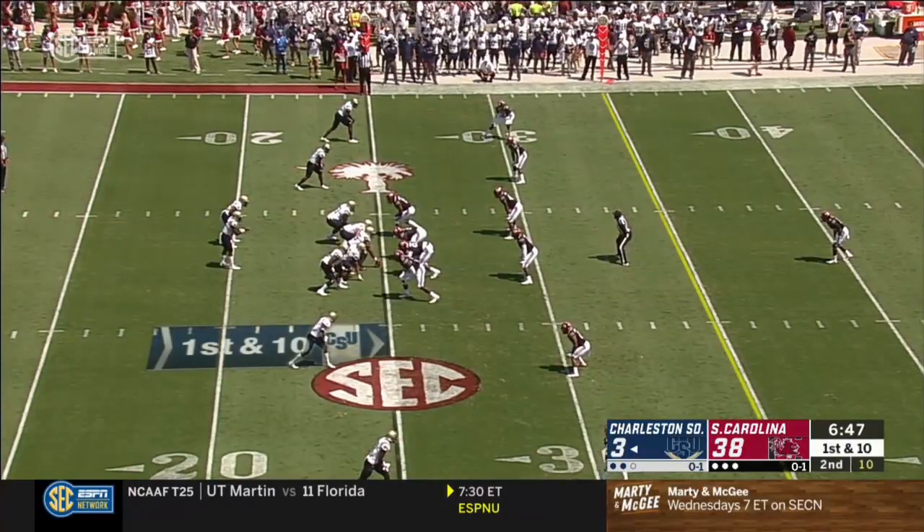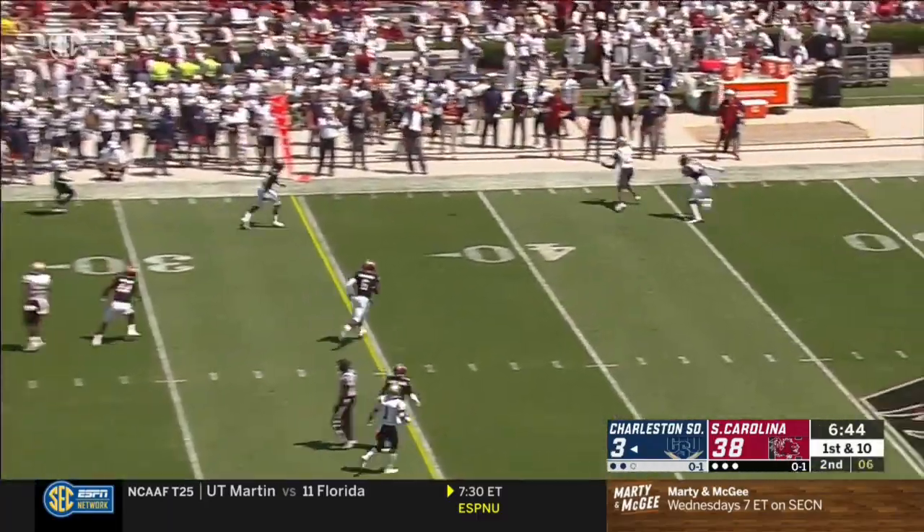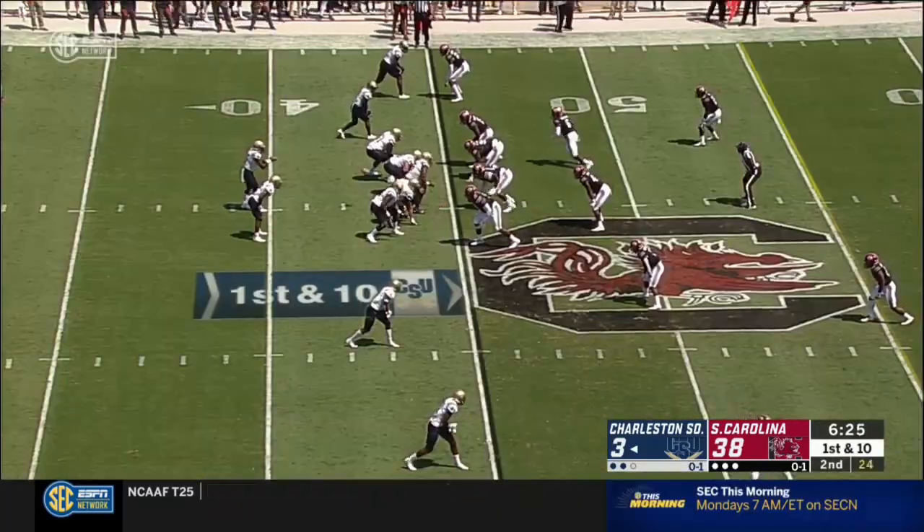You don't have to be an SEC fan; you're just a college football fan. As Jack Chambers comes back into the game — his first pass. Nice deep throw to Cam by Chambers.